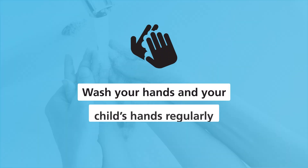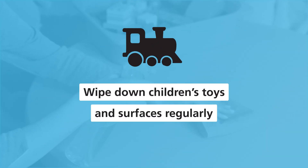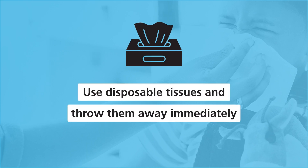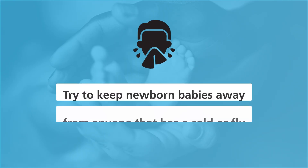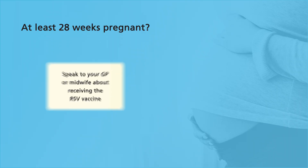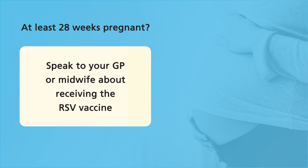You can reduce the chances of catching or spreading RSV by washing your hands and your child's hands regularly, not sharing things like cutlery and cups, washing or wiping down toys and surfaces regularly, using disposable tissues and throwing them away immediately, and trying to keep newborn babies away from anyone that has a cold or flu — especially if they were born prematurely or have serious health conditions. If you are at least 28 weeks pregnant, speak to your GP or midwife about receiving the RSV vaccine, which helps protect your baby from birth.